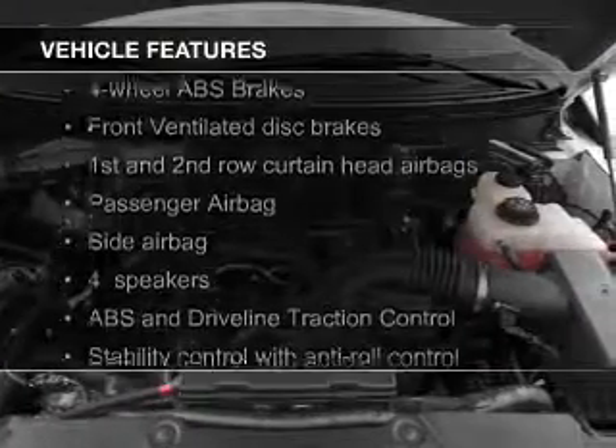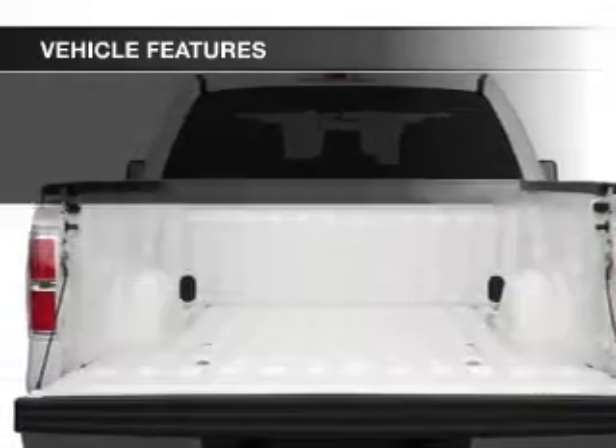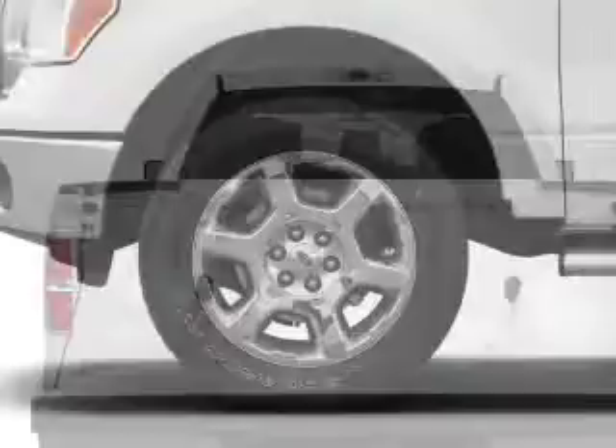The features include Sirius XM satellite radio, split rear seats, power steering, and AM-FM stereo.